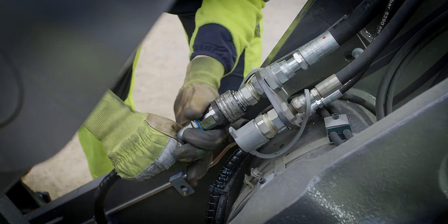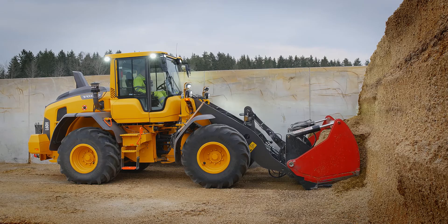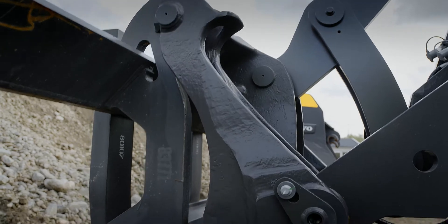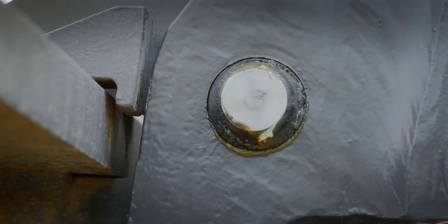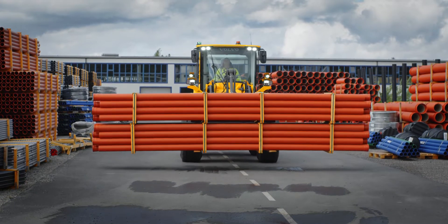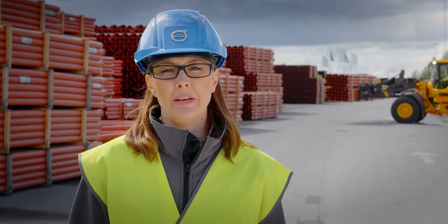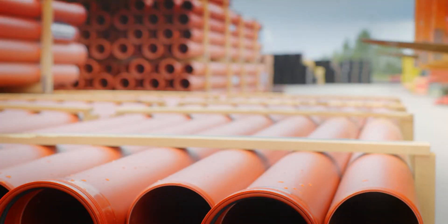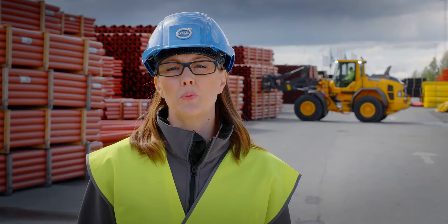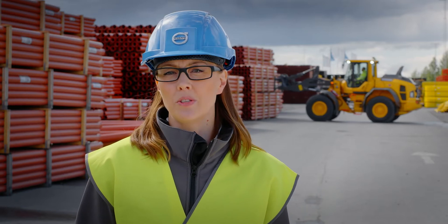The TP linkage will provide ultimate versatility. Tools are changed in a matter of seconds with the Volvo attachment bracket. Not only does the TP linkage offer high breakout and lifting forces, it keeps the attachments parallel throughout the lifting range. The TP linkage combined with Volvo heavy duty forks make these loaders well adapted to pallet work, with great visibility throughout the entire lifting range and operation across different work sites such as yards, warehouses and harbors.